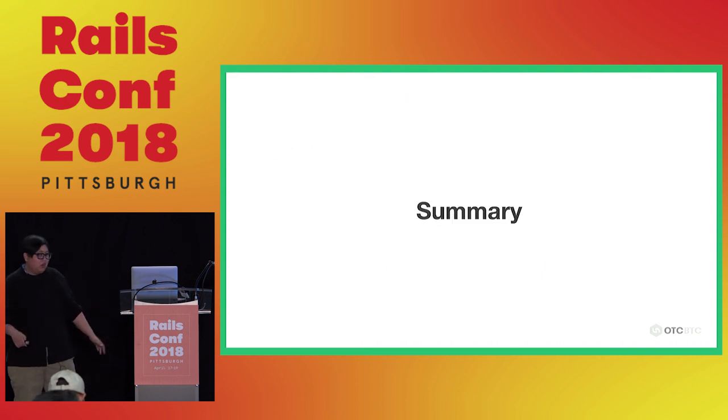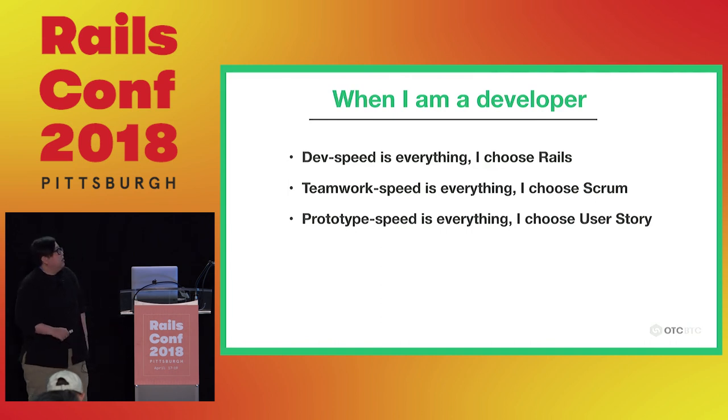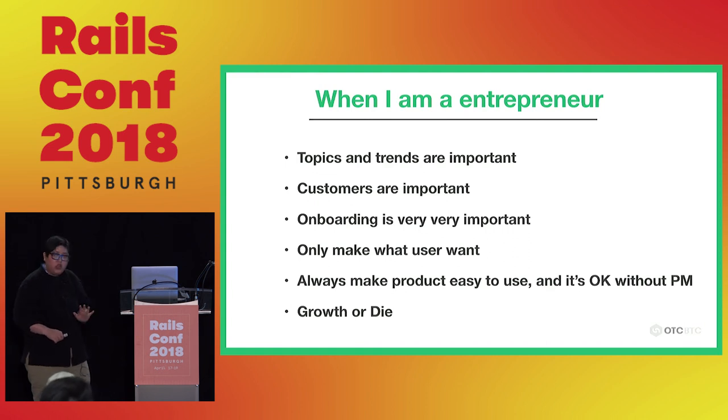Quick summary: please join us — we are short of people to help expand worldwide. When I was a developer, I thought developer speed, teamwork speed, and prototype speed were everything, and I used strong user stories. But as an entrepreneur, I found out what's really important is topic and trend, customer focus, and onboarding — always make your product easy to use. It's okay without a PM. Either you grow or you die. Thank you.